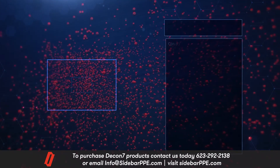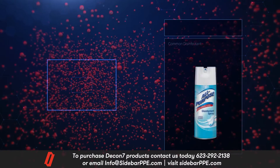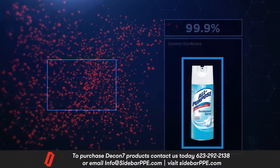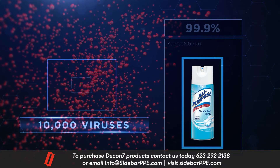Common disinfectants won't eliminate this entirely. A household sanitizing spray will exterminate 99.9% of all microorganisms. However, this still leaves 10,000 to continue living and multiplying.